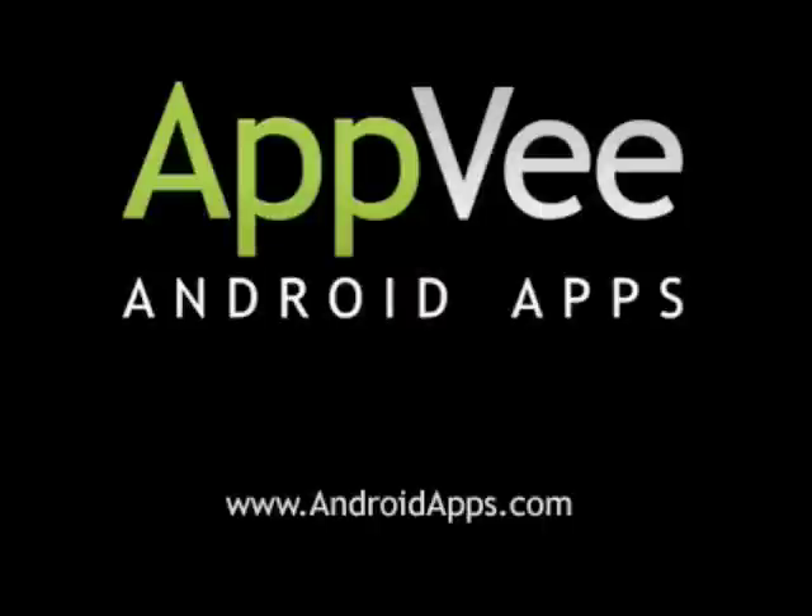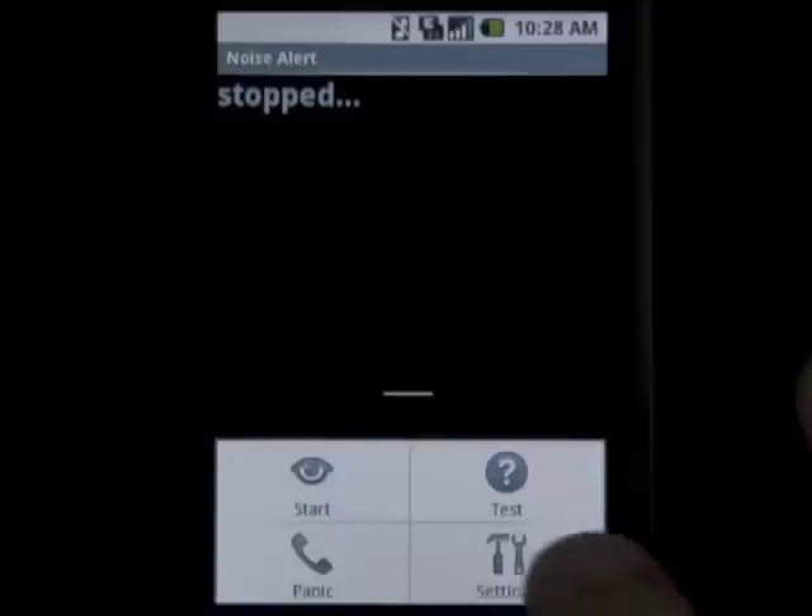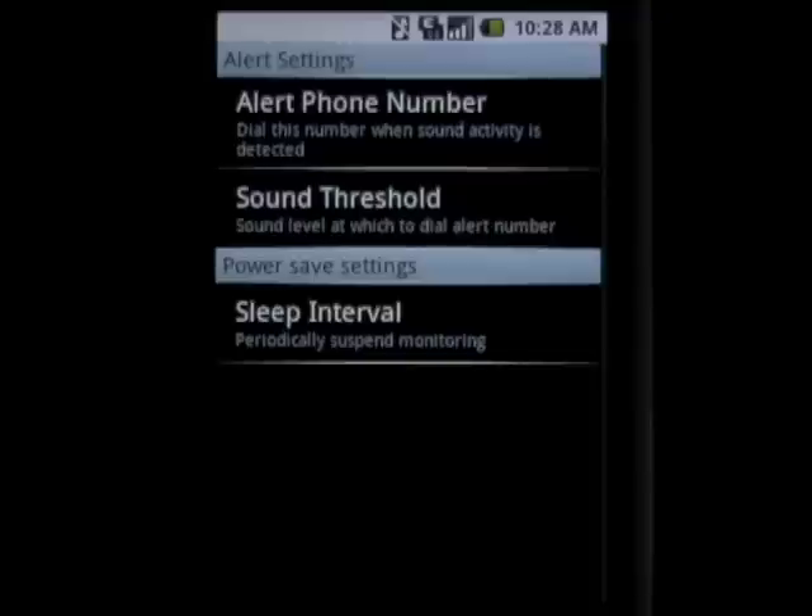This review of Noise Alert is brought to you by AppV.com. Noise Alert is a security app for the Android platform that lets you turn your Android phone into a noise detection device. This app is capable of detecting the noises around the phone and then calling a set number once the noise exceeds the sound threshold you've set.